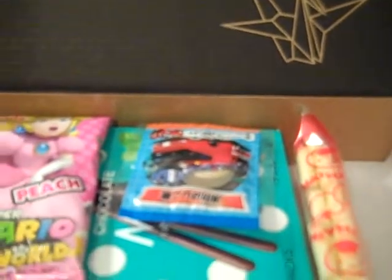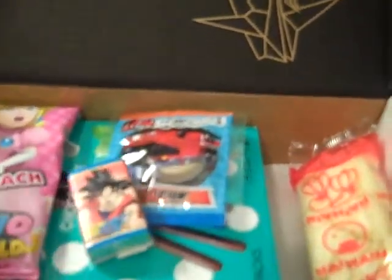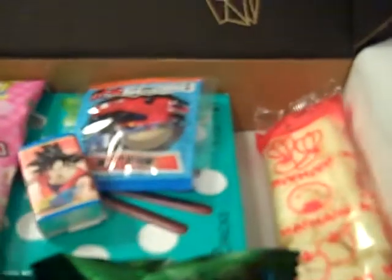We have the Dragon Ball Gum. They're really small packages — here they are. Dragon Ball Gum, very small packages, and there are two of them. They sort of have the look and feel of Bazooka Bubble Gum packages.